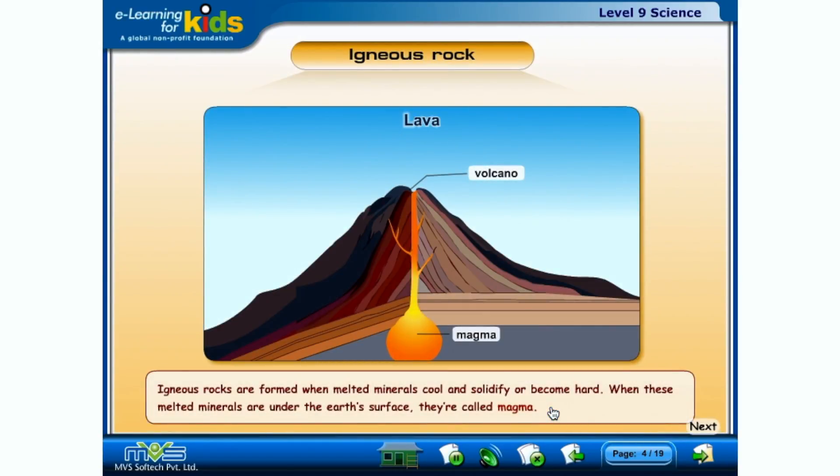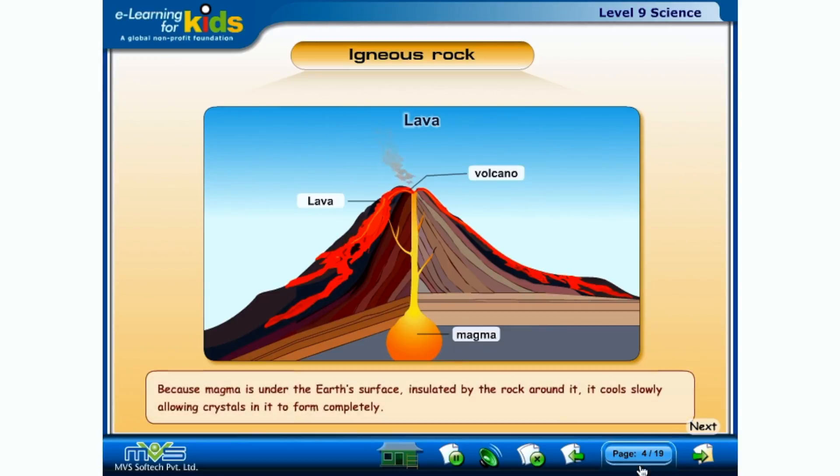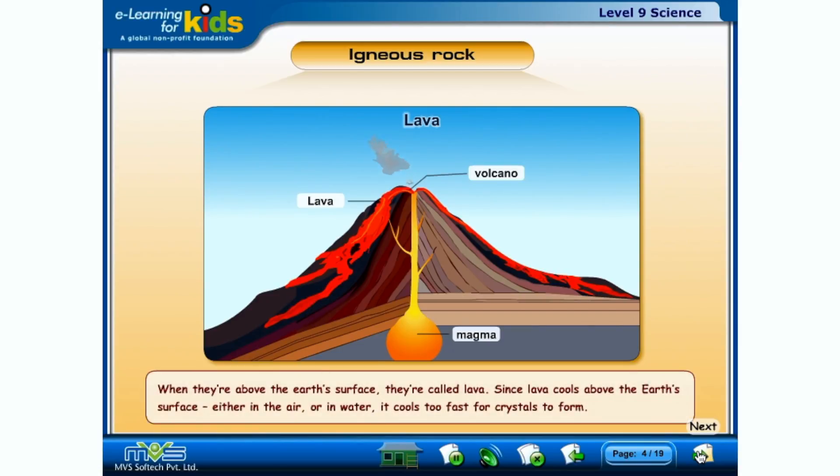Igneous rocks are formed when melted minerals cool and solidify, or become hard. When these melted minerals are under the Earth's surface, they're called magma. Because magma is insulated by the rock around it, it cools slowly, allowing crystals in it to form completely. When they're above the Earth's surface, they're called lava. Since lava cools either in the air or in water, it cools too fast for crystals to form. The gases that would become crystals escape, leaving little holes that make it look like a sponge.